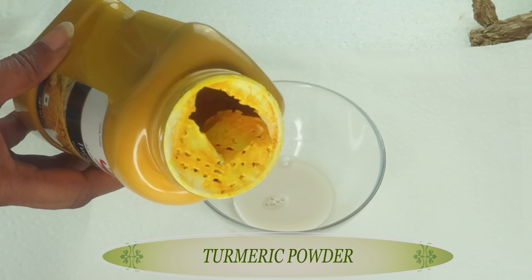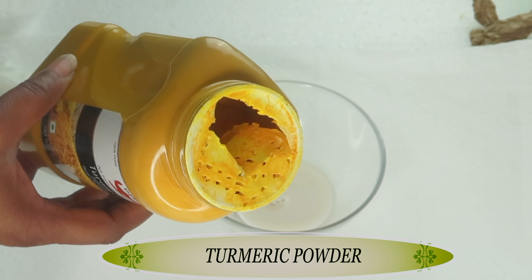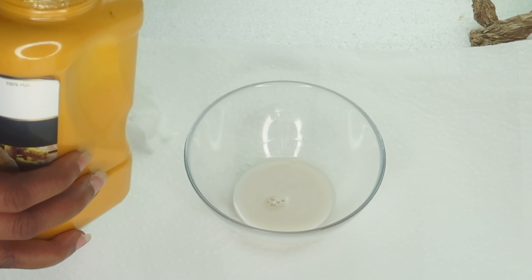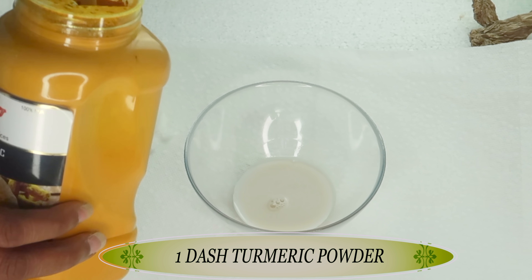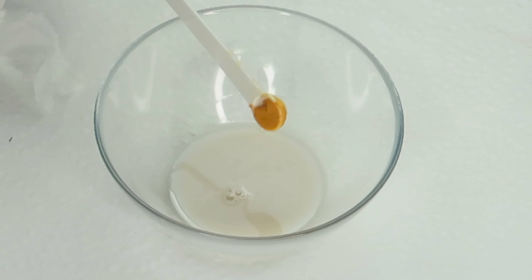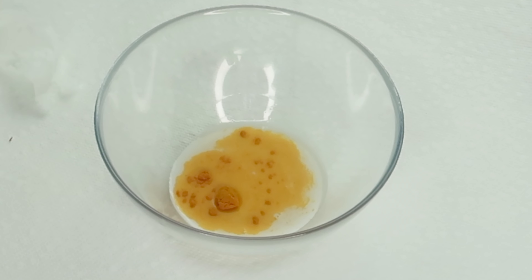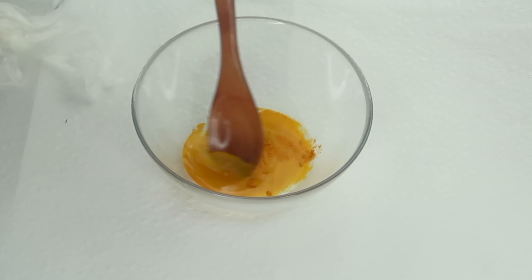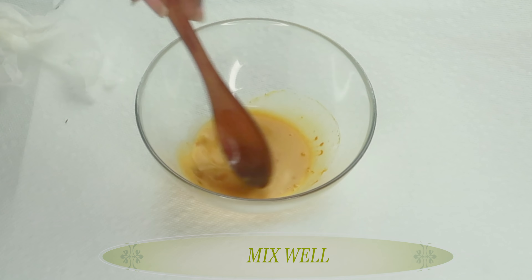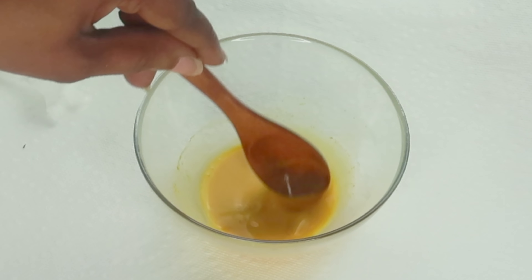Our next ingredient is turmeric powder. Turmeric powder will help to get rid of dull, rough looking skin. It contains antibacterial properties which is good for acne prone skin, pimples, blackheads, and whiteheads. When used on the skin regularly, it will leave the skin looking clear, clean, healthy and vibrant. I'm using one dash of the turmeric powder, adding this to the almond milk, and now we're going to dissolve the turmeric powder in the almond milk by stirring until completely dissolved.